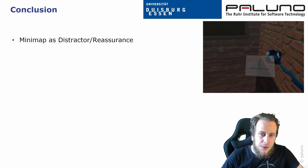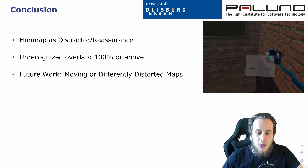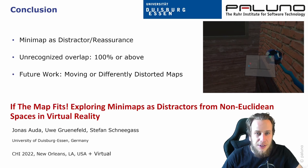To summarize, we used a minimap to distract VR users from impossible spaces in virtual reality, to use the available physical space for natural walking more efficiently. When the overlap was at 100% or extended even further, our participants recognized that the space is impossible. To improve our minimap as a reassurance or distractor from non-Euclidean spaces in VR, we thought of maps that move with the user, or differently distorted maps that efficiently hide the fact that the virtual environment is impossible in the real world. That concludes our presentation.